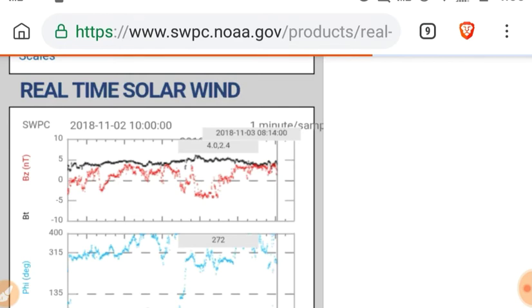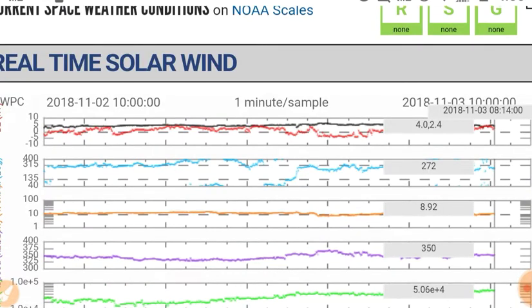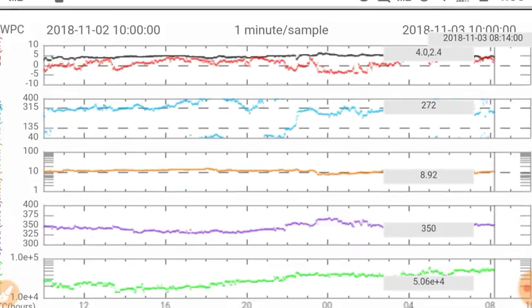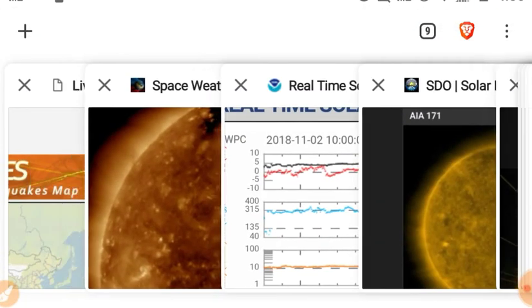Look at the real-time solar wind — we're going to find that it's quite low. There's a small density uptick. The BT/BZ is just a little bit above zero. Phi angle is at 272 — I think that's the influence of that North Pole coronal hole, it's very large. Solar wind density is 8.92 protons per cubic centimeter, speed is 350 kilometers per second. So it's basically a weak coronal hole wind stream is what we're seeing.